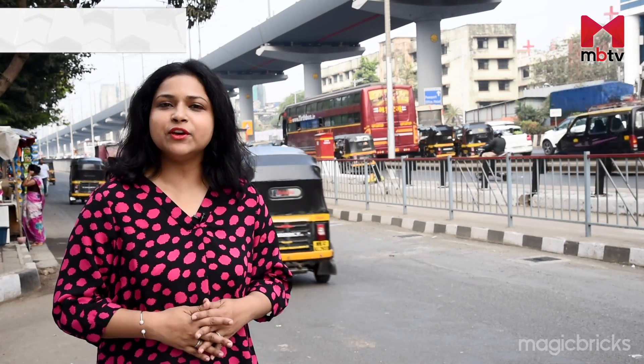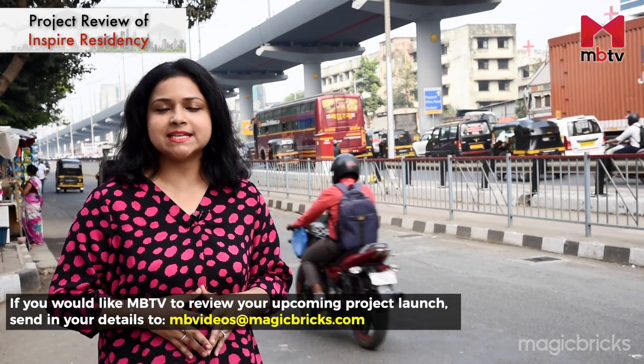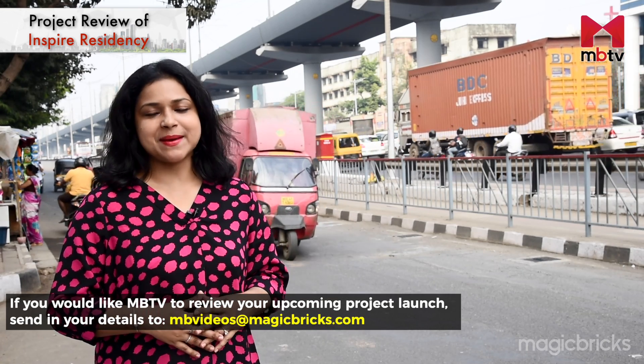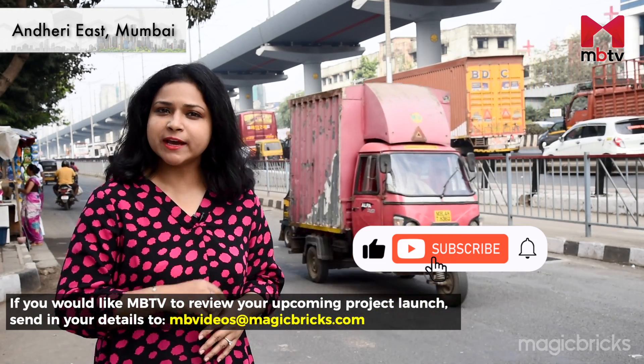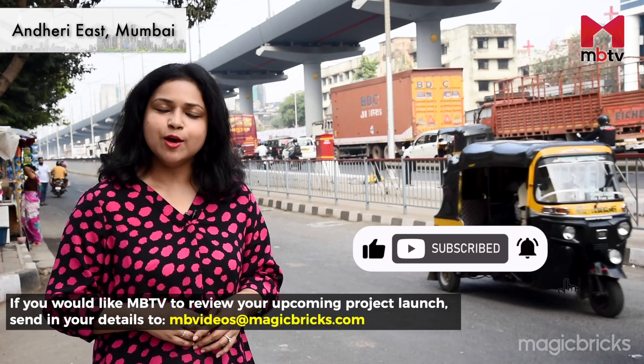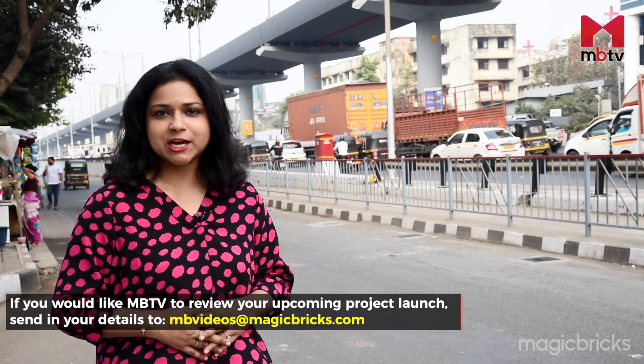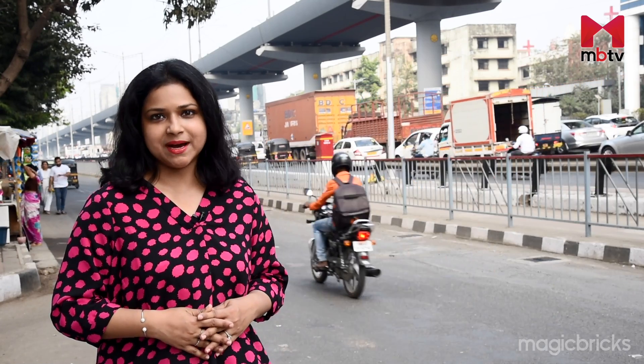That was my review of Inspire Residency in Andheri East. If you liked our review, please give us a thumbs up and share the video. Don't forget to subscribe to MBTV for more such project reviews from across the country. This is Deepshikha Yadav signing off with cameraperson Arpit Sharma.